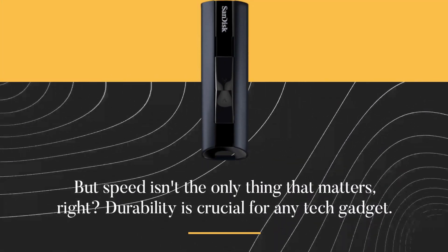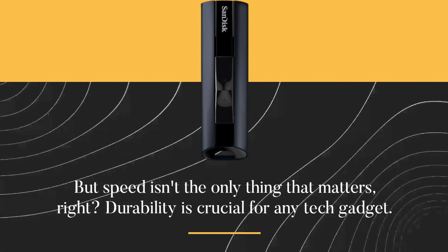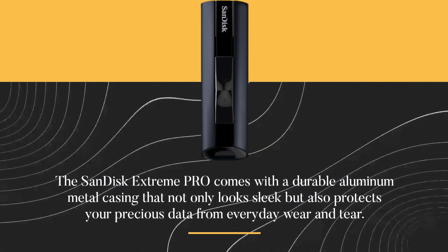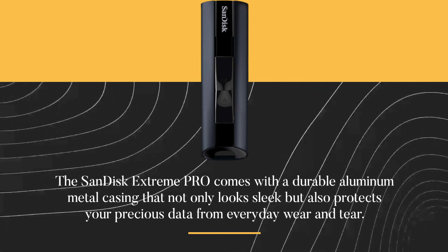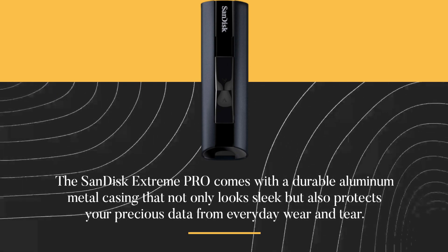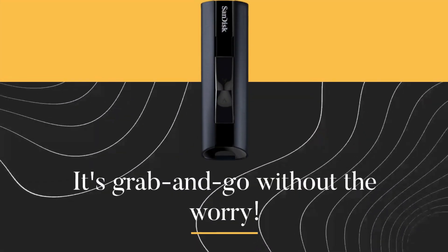But speed isn't the only thing that matters, right? Durability is crucial for any tech gadget. The SanDisk Extreme Pro comes with a durable aluminum metal casing that not only looks sleek but also protects your precious data from everyday wear and tear. It's grab-and-go without the worry.